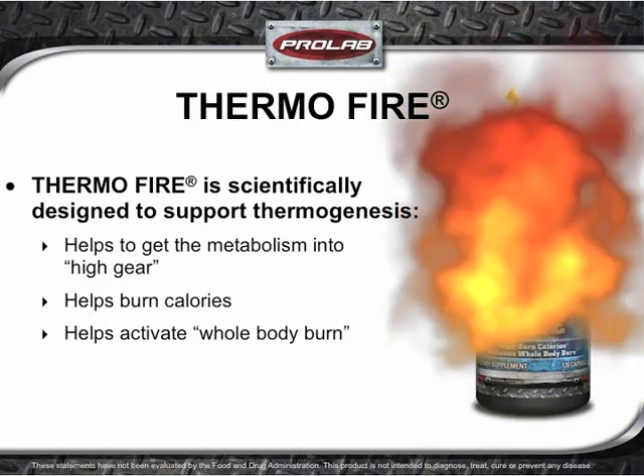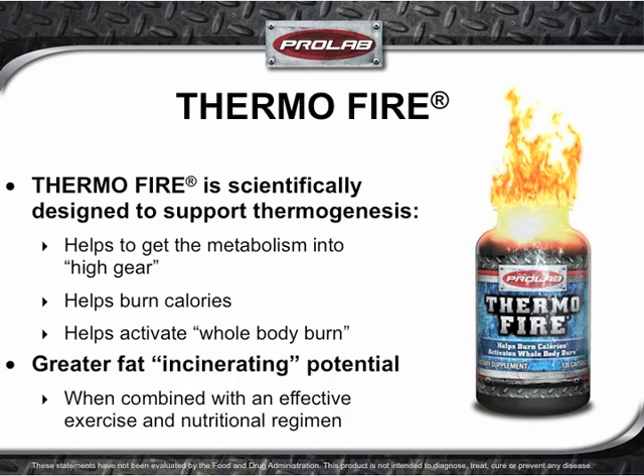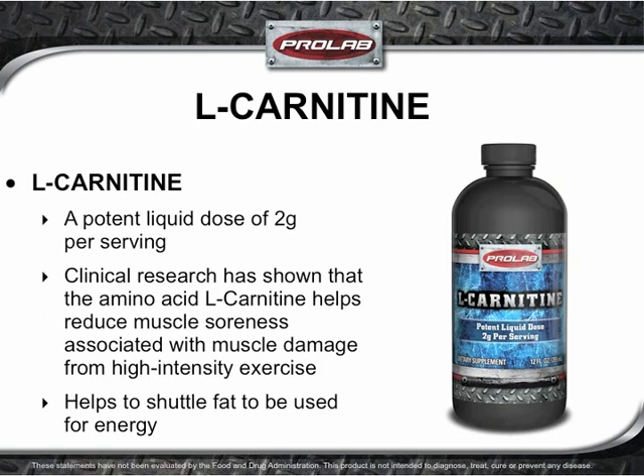Thermofire is ProLab's most powerful fat-burning formula. It was designed to help get the metabolism back into high gear to support increased thermogenesis, which may help burn more calories and activate whole-body burn. There is a much greater potential for fat incineration when Thermofire is combined with an effective exercise and dietary regimen. L-Carnitine delivers a potent dose of the amino acid L-carnitine, which helps reduce muscle soreness from high-intensity exercise and works to shuttle fat into the mitochondria where it can be burned for fuel.